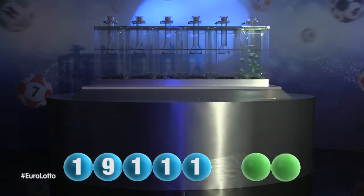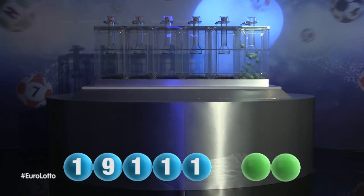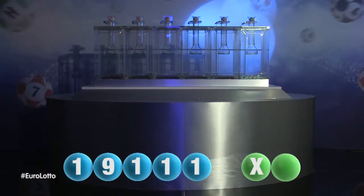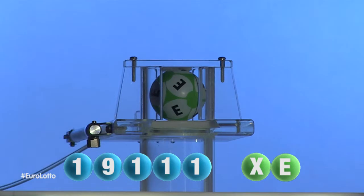And we are now ready for the two letters. The first letter is... X. That was X. And we're now ready for the second and final letter that will complete today's winning combination. The final letter for today is... E. E is the final letter.